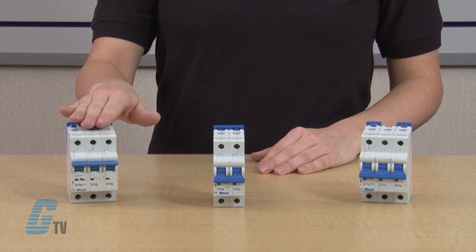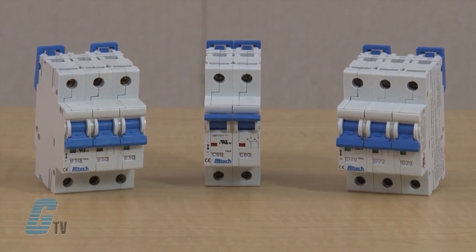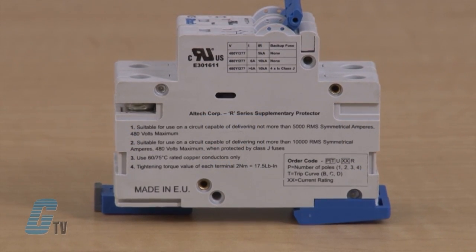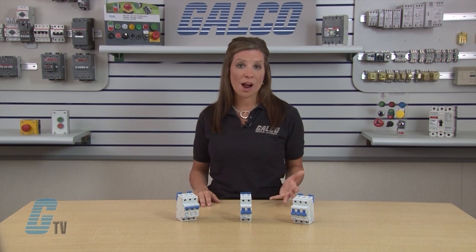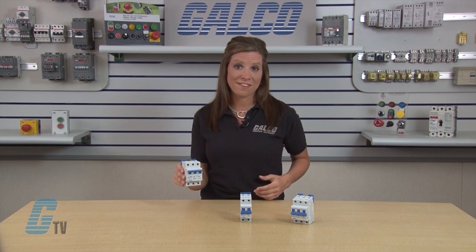Welcome to G-TV. Today I will show you Alltech's R-Series Miniature Circuit Breakers. The R-Series of Miniature Circuit Breakers from Alltech offer a compact solution to your protection requirements. These miniature breakers are UL1077 current limiting devices intended to provide supplementary protection within an appliance or other electrical equipment where branch circuit protection is already provided or is not required. The R-Series Circuit Breakers are DIN rail mounted devices and can offer a good equivalent to fused systems.